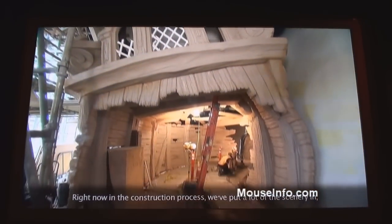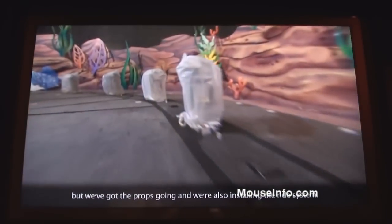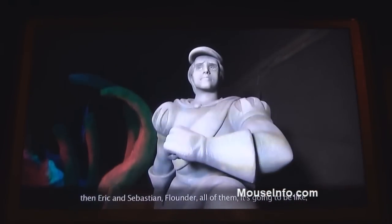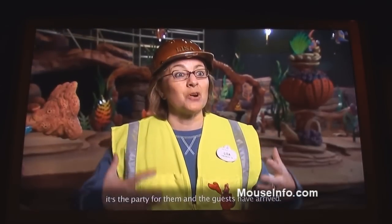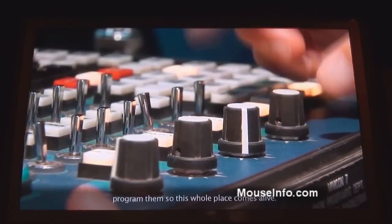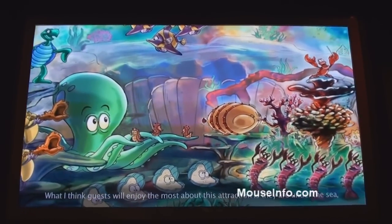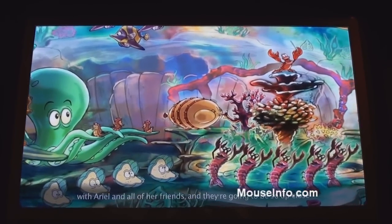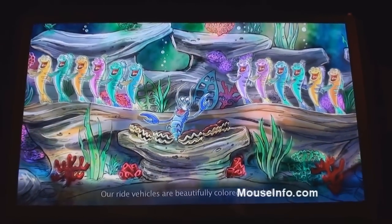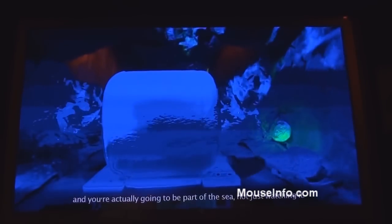Right now in the construction process, we've put a lot of the scenery in. We're waiting on the animated figures, but we've got the props going and we're also installing the ride system. We're creating this party atmosphere, and when Ariel, Eric, Sebastian, Flounder — all of them — show up, it's going to be like it's their party and the guests have arrived. Our ride vehicles are beautifully colored clamshells, and you're actually going to be part of the scene, not just watching it.